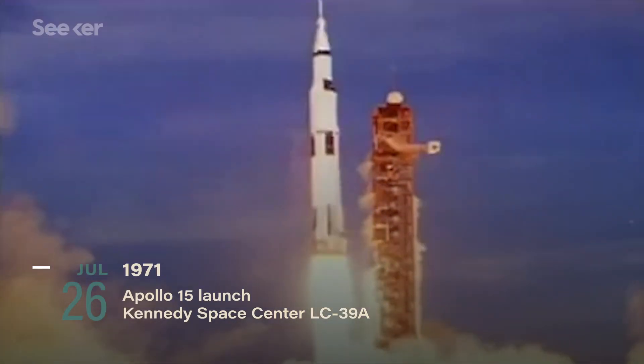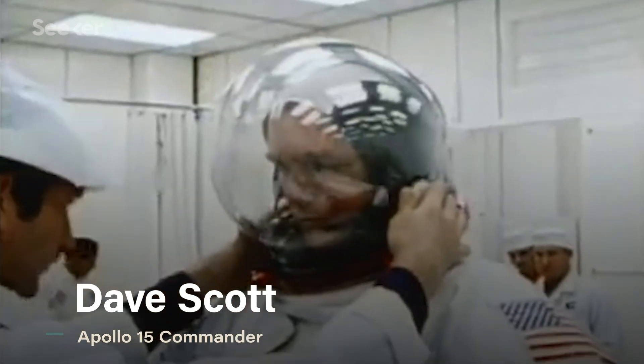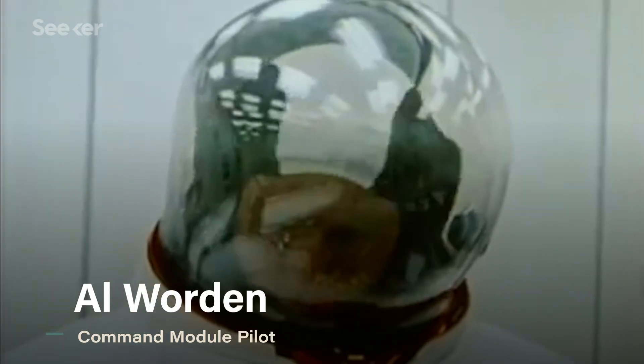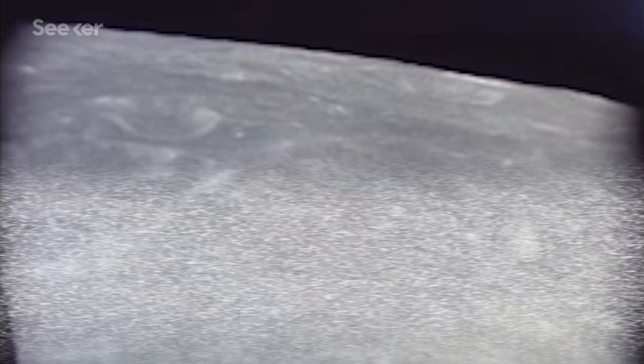Apollo 15 was the first mission to launch with the LRV on board. Mission Commander Dave Scott was on his second Apollo mission, while Lunar Module Pilot Jim Irwin and Command Module Pilot Al Worden were on their maiden space voyages. Once in lunar orbit, Scott and Irwin flew the LM to the moon with the LRV in tow. They pulled off a difficult landing in the Hadley Rill region, chosen for its diverse geological landscape.